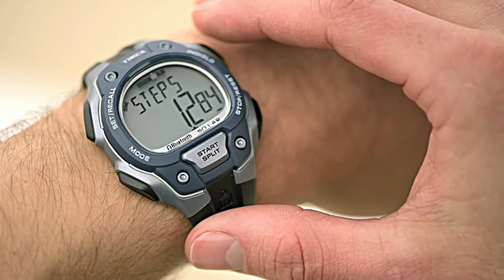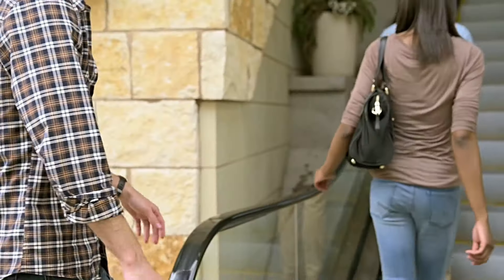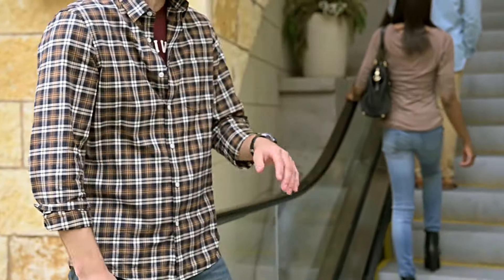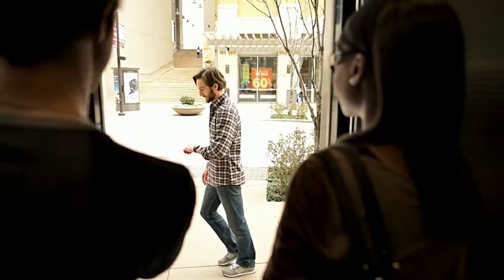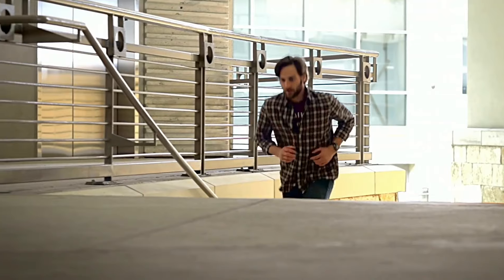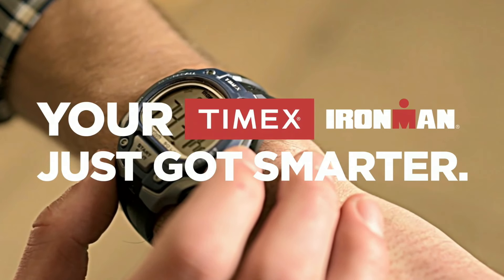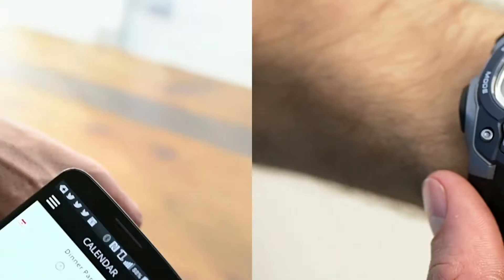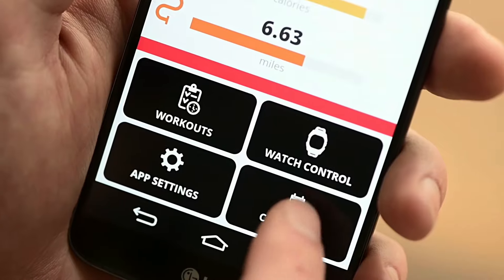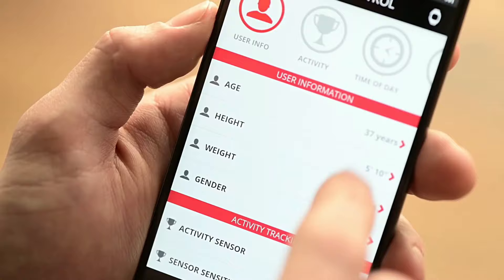Display type: digital. Clasp buckle. Case material: resin. Case diameter: 43mm. Case thickness: 13mm. Band material: plastic. Band size: men's standard. Band width: 18mm. Band color: black. Dial color: gray. Bezel material: resin, bezel function stationary. Calendar: day, date, month. Item weight: 1.6 ounces. Movement: quartz. Water resistant depth: 100 meters.